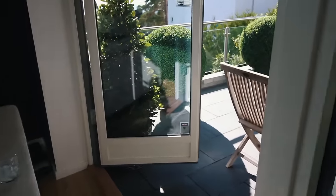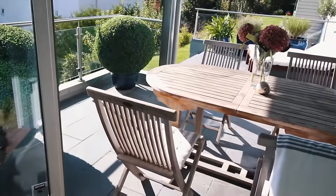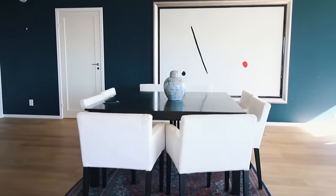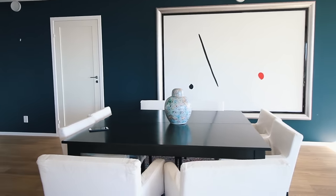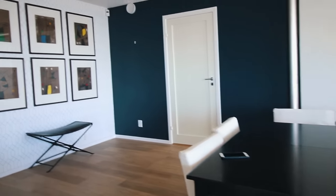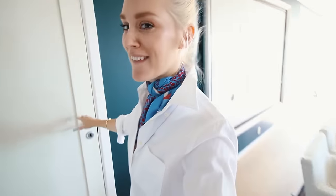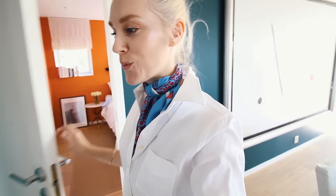And also here we have double doors so I can just jump outside. Do you want to see the bedroom? It's over here. It's orange.